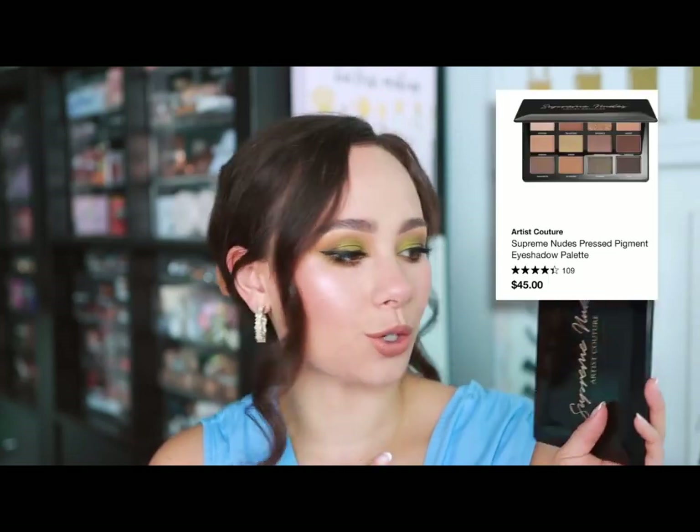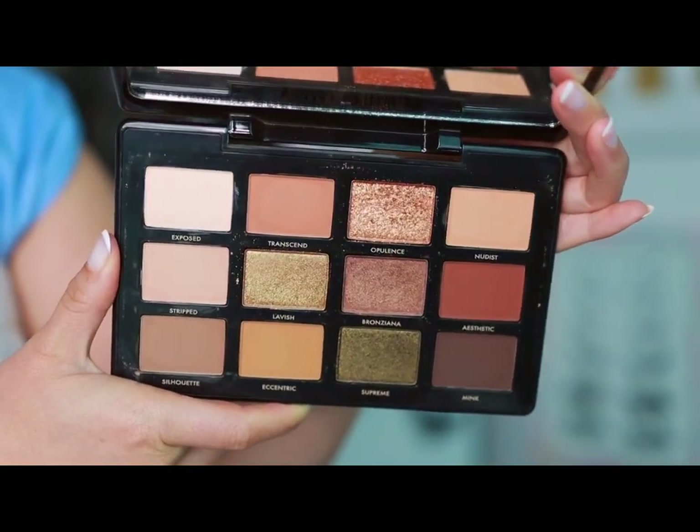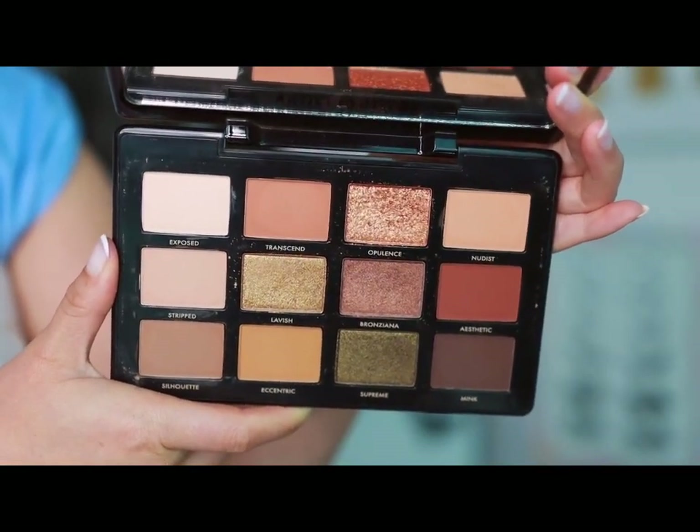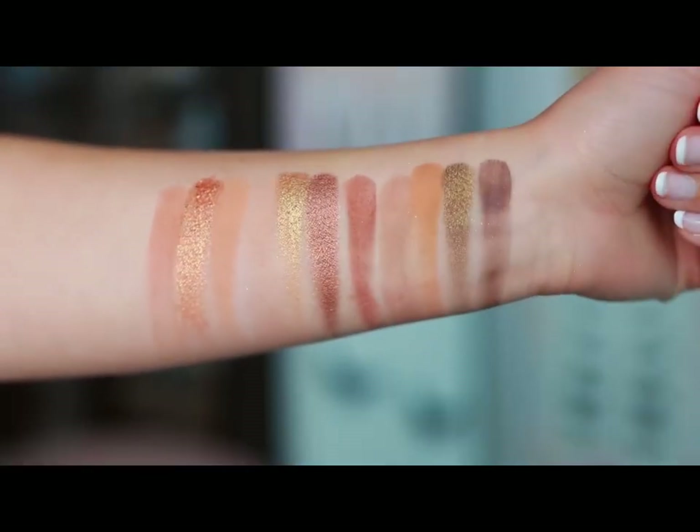Artist Couture — while they haven't come out with a ton of stuff, I do think they have a really standout product. If you're looking for a good neutral palette, the Artist Couture Supreme Nudes palette is a classic for brown tones. The quality is really phenomenal, the shimmers are gorgeous, and it gives you that glam neutral look. If you're at the Artist Couture end cap, this is the best item to go to.